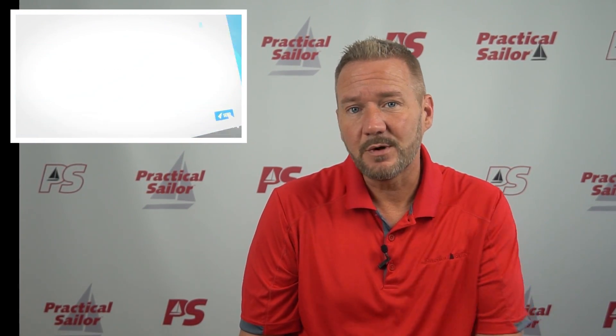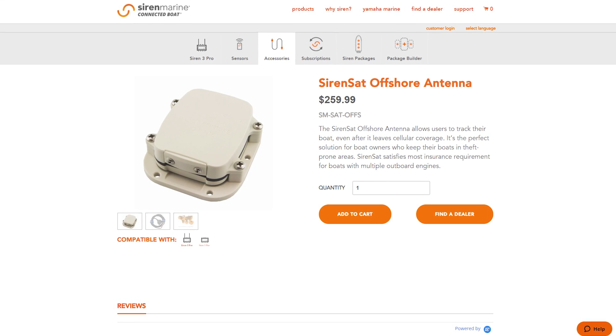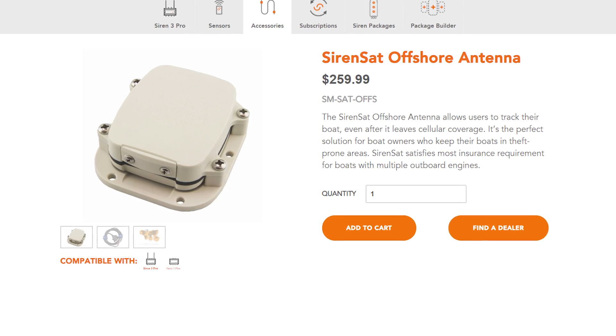CNAPS isn't the only one doing this either. The Siren 3 Pro system does the same stuff for about the same price. They even offer an offshore satellite antenna so people can find your boat if it goes offshore out of cell range, which might be a nice safety feature.